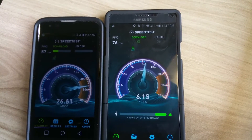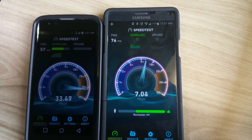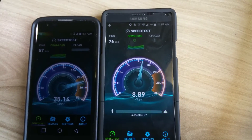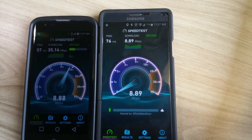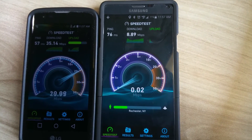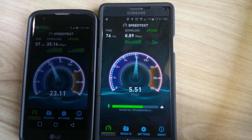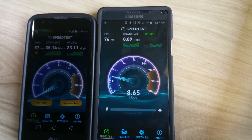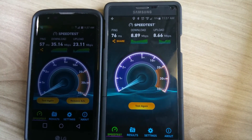Metro PCS download is 33.34, Verizon download is 35.14. On upload, Verizon is struggling at only 8.89, while Metro PCS gets 23.11. Verizon upload comes in at only 8.65.